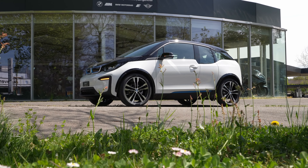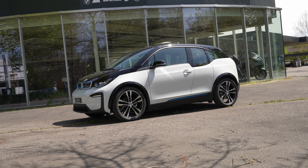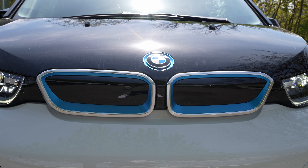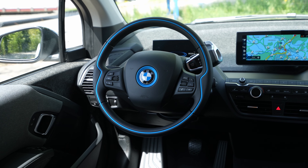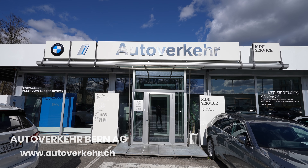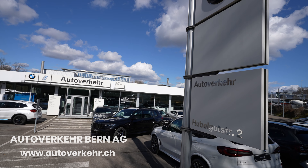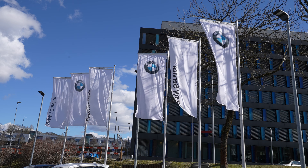Hey guys, welcome back to a new video. Today I have with me the new old BMW i3 — this is the bigger battery version with 100 amp-hours. In this video I will make the full review, interior and exterior. At the end of this video you will find out everything about the car. If you are in Switzerland or around Switzerland, check out Autofacare in Bern — I will leave the link in the description.